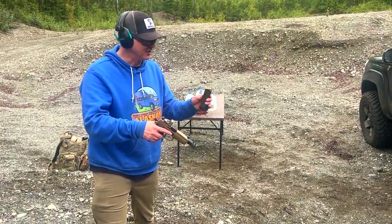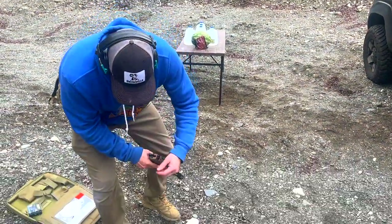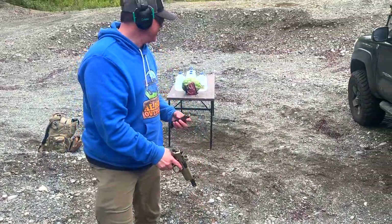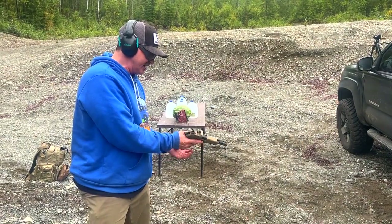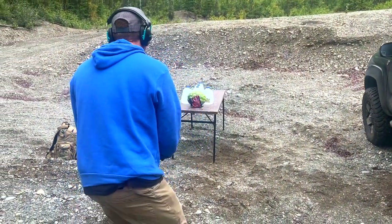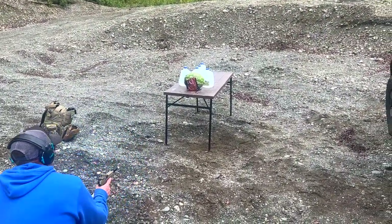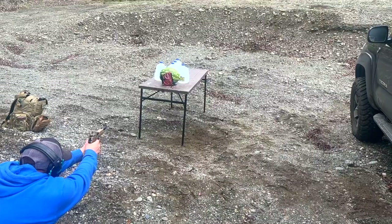I promised him a box of rounds, so I'm going to try to only use one. I've got three 460 Roland rounds in here. Hopefully I can get a good shot and capture the bullet. We'll try to get straight through the water bottles.